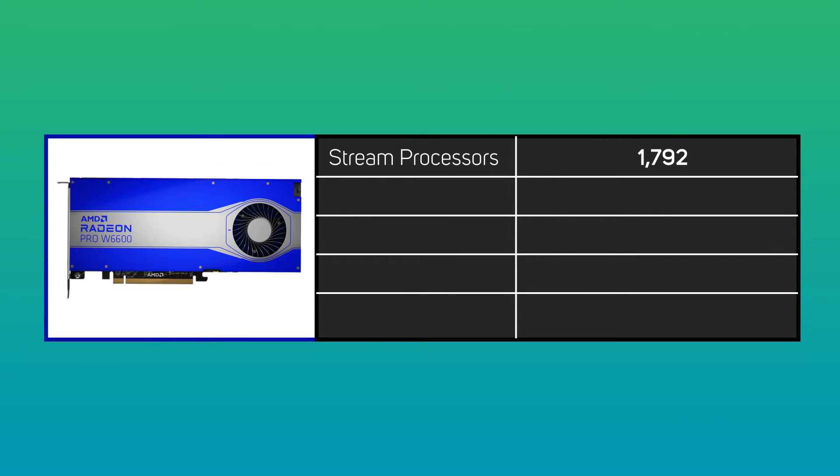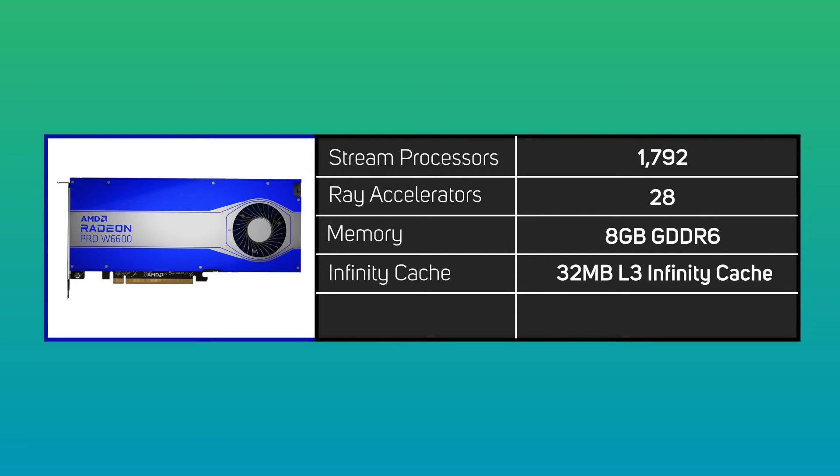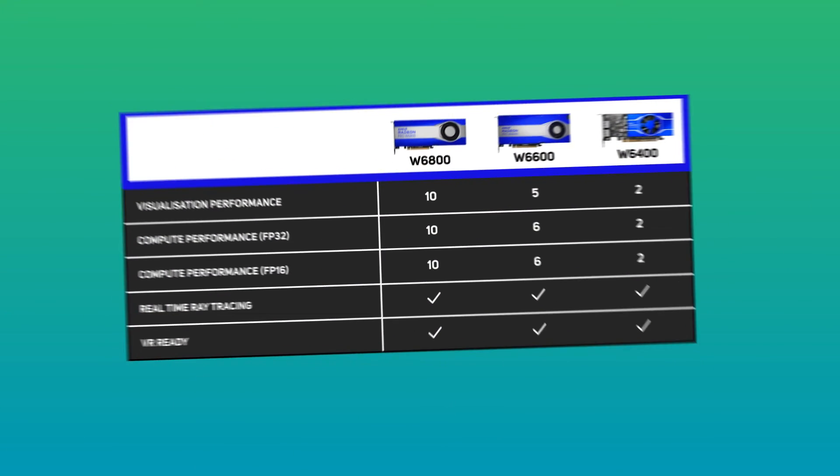Next, the W6600 has 1792 stream processors and 28 ray accelerators, plus 8GB of GDDR6 memory.